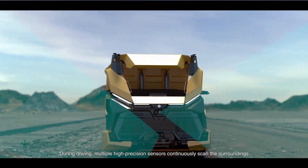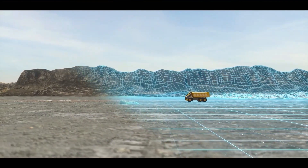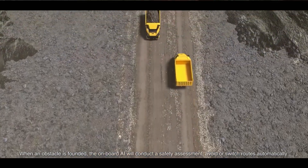Under full autonomous mode, the AI technology can automatically set the destination and plan routes following the mining operation system's production schedule, while enabling coordinated operation with other equipment regardless of automation level.